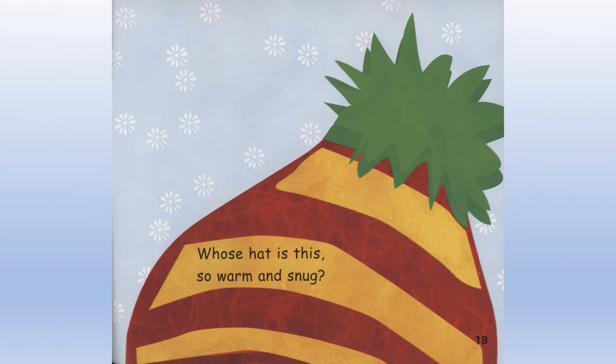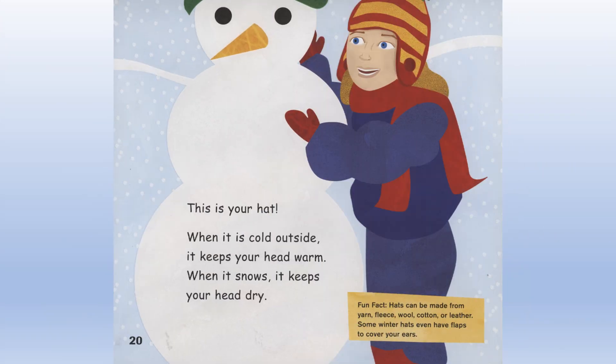Whose hat is this so warm and snug? This is your hat. When it is cold outside, it keeps your head warm. When it snows, it keeps your head dry. Fun fact: Hats can be made from yarn, fleece, wool, cotton, or leather. Some winter hats even have flaps to cover your ears.